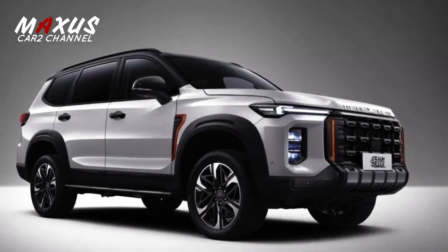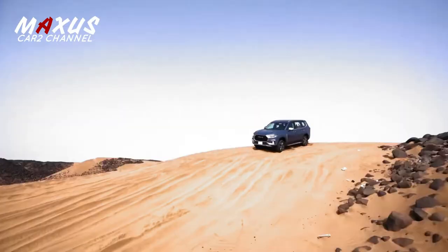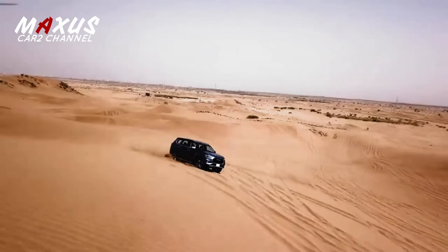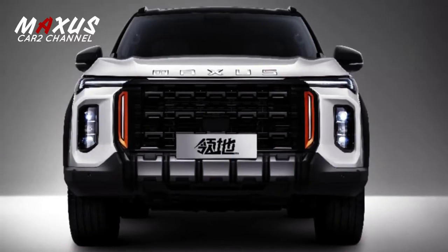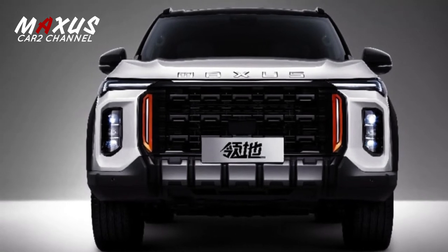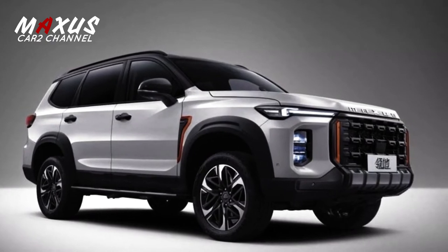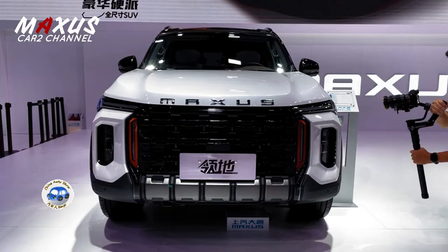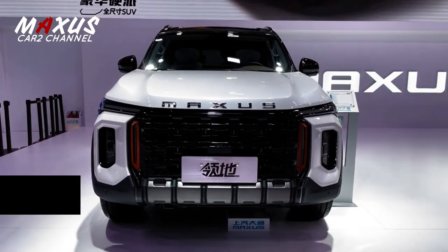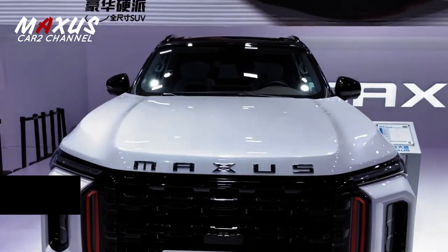Menurut saluran YouTube TNT Corner, penampilan Maxus Teritorial eksterior terlihat agresif dan tangguh. Hal ini dibuktikan dengan fascia depannya: lampu utama menggunakan desain pipi dengan DRL yang tipis dan menyudut di bawah bonetnya, sehingga jika dilihat dari depan benar-benar seperti Fortuner. Sebagai fitur pengenal, logo Maxus ditempatkan di bagian depan kap mesin.